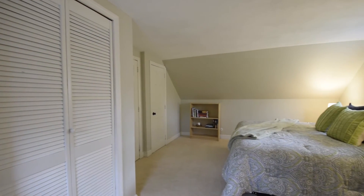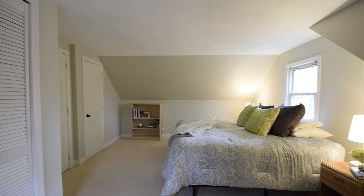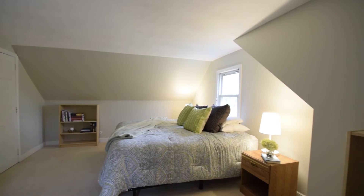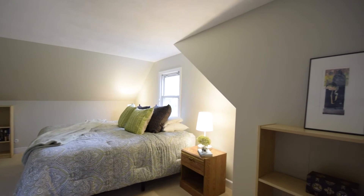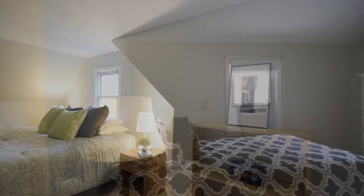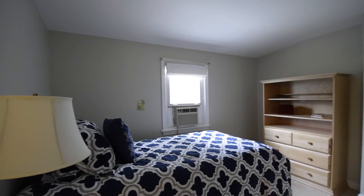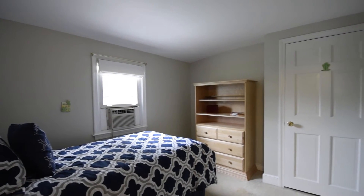The master bedroom, two more generously sized family bedrooms and a full bathroom await you on the second level. The master bedroom is generously sized with a large closet. Two more family bedrooms are light-filled, newly carpeted and offer a peaceful retreat at the end of a long day.